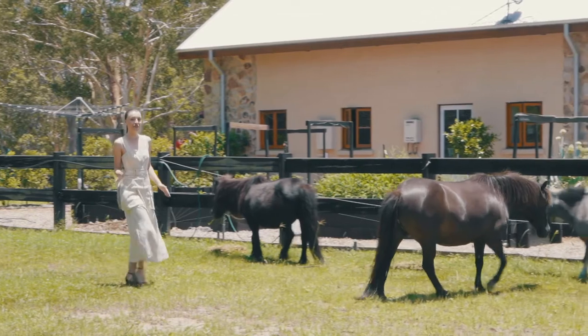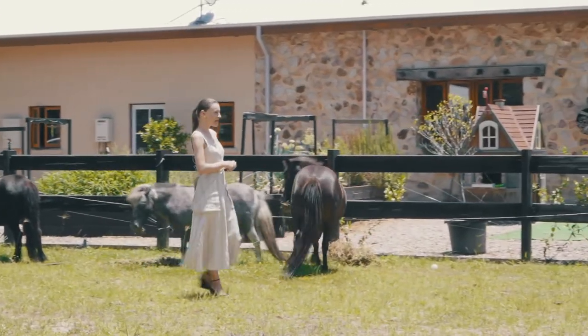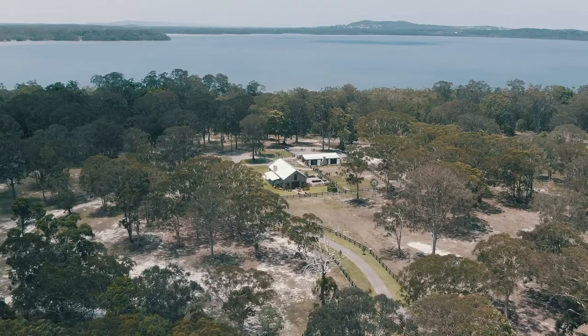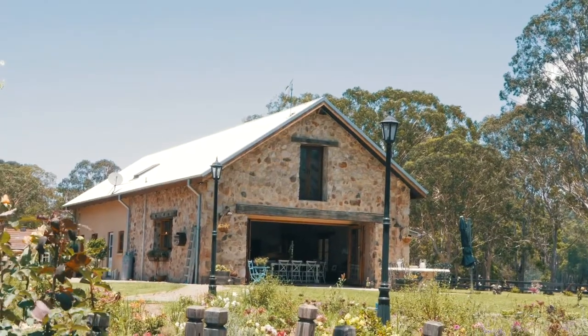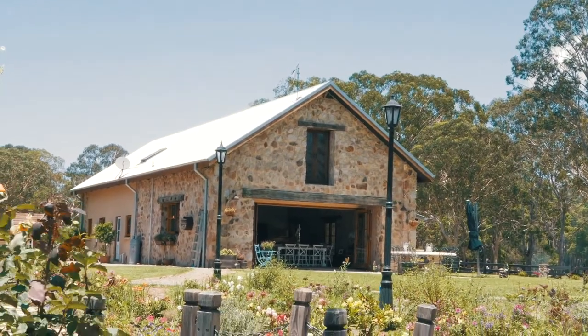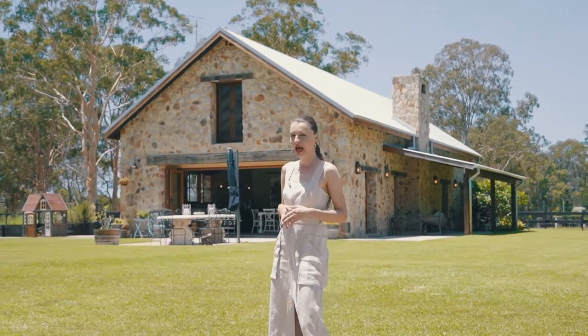Here is a place where I can finally fulfill my childhood dream — buy a horse, saddle up, and ride like the wind. I'm your host Natasha from All's Home News, Australia's most exclusive real estate platform. Imagine packing up your whole life and arriving into the arms of this whimsical cottage.